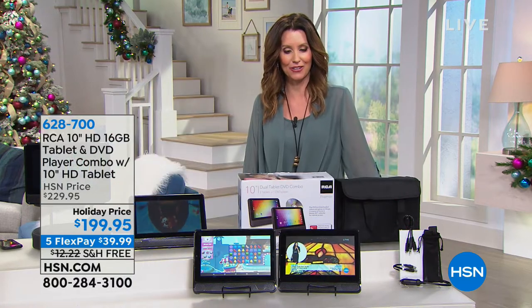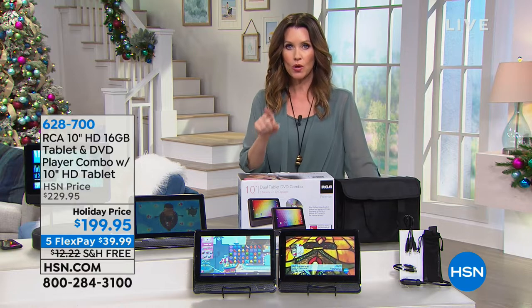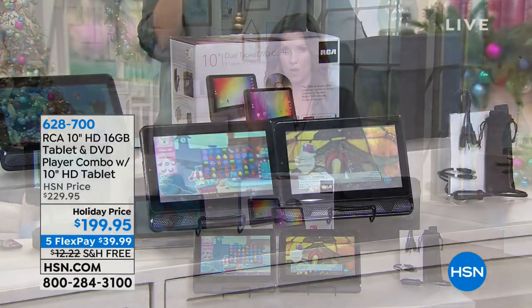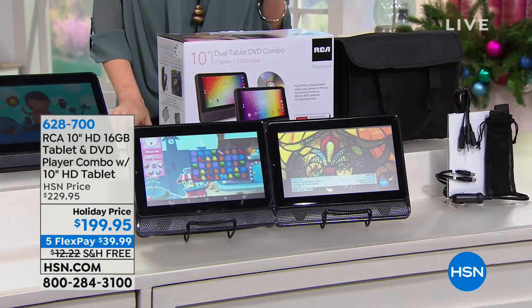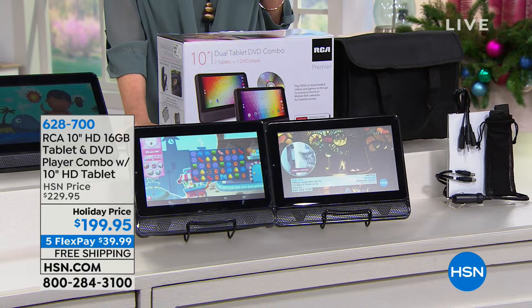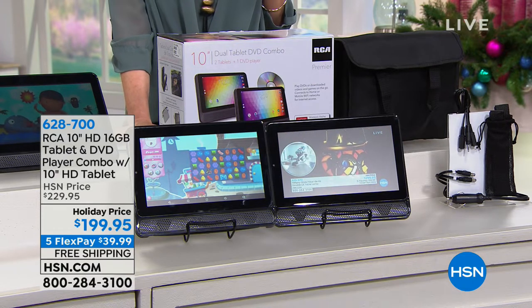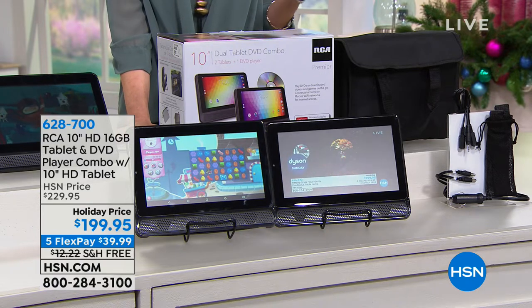You're going to feel like a VIP with this next offer because we've got a 10-inch quad-core tablet for $199. That's an incredible price. It's the RCA, which is the number one best-selling tablet brand here at HSN. You're also getting a DVD player built in — it's like a two-in-one for $199.